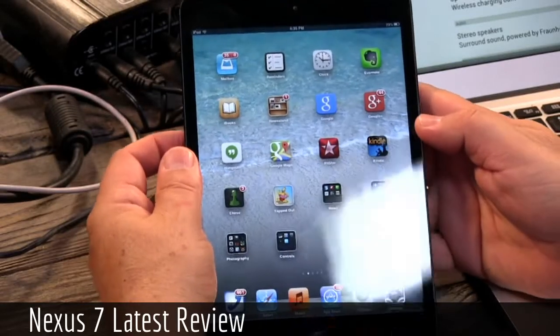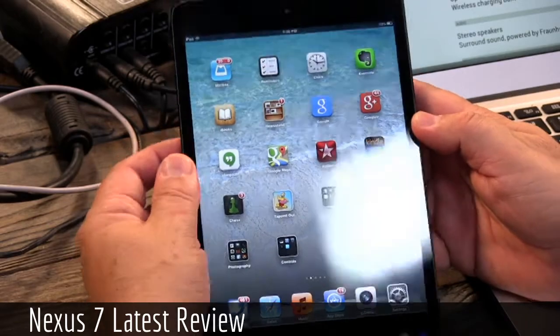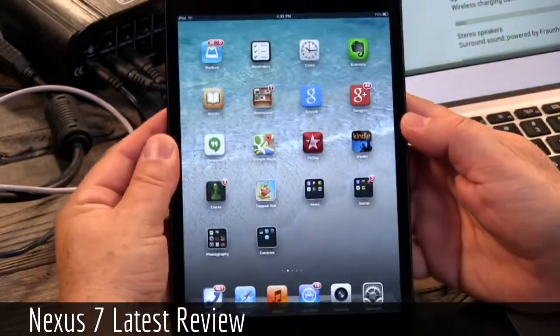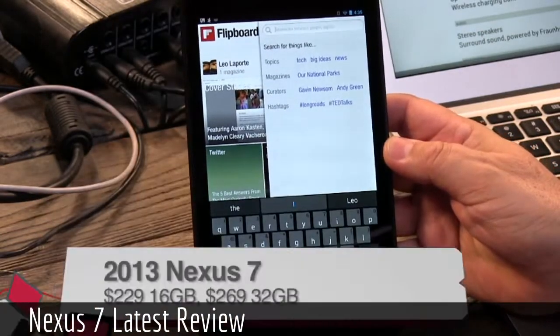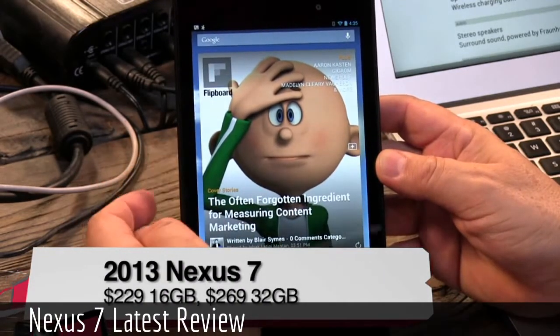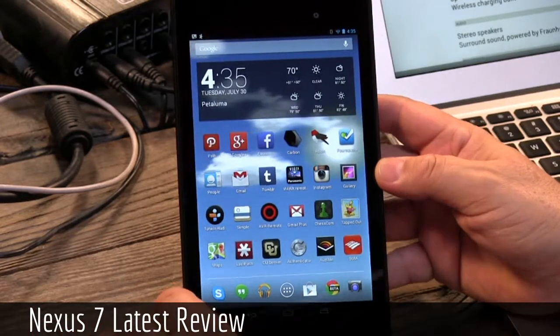The best-selling tablet right now by a large margin is the iPad Mini, the 7.9-inch tablet from Apple — selling like hotcakes. But there is a new tablet in town that I think is going to start taking some of those sales away. Google announced it last week: this is the Nexus 7 tablet from Google.